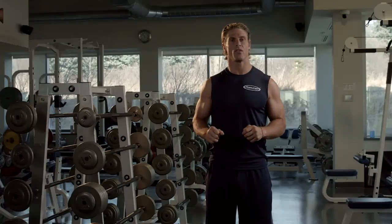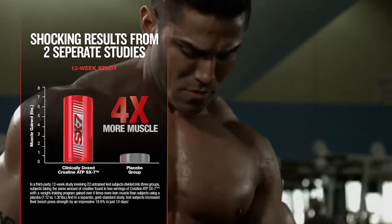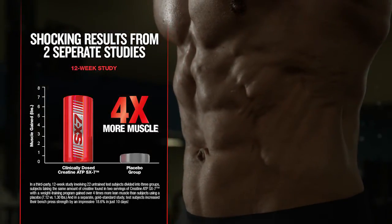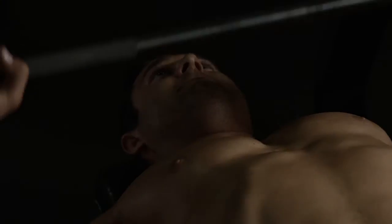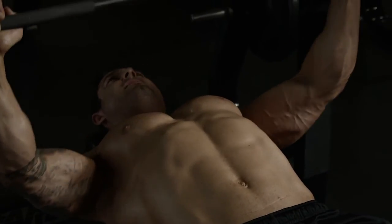Other creatine formulas do not give you the scientific advantage. In clinical research conducted at Texas Christian University, subjects supplementing with the exact daily dose of creatine in creatine ATP-SX7 gained over four times more muscle than those taking a placebo over a 12-week period. In a separate 10-day study conducted at Ohio State University, a scientifically studied dose of creatine helped subjects increase their strength on bench press by 18.6% compared to baseline.